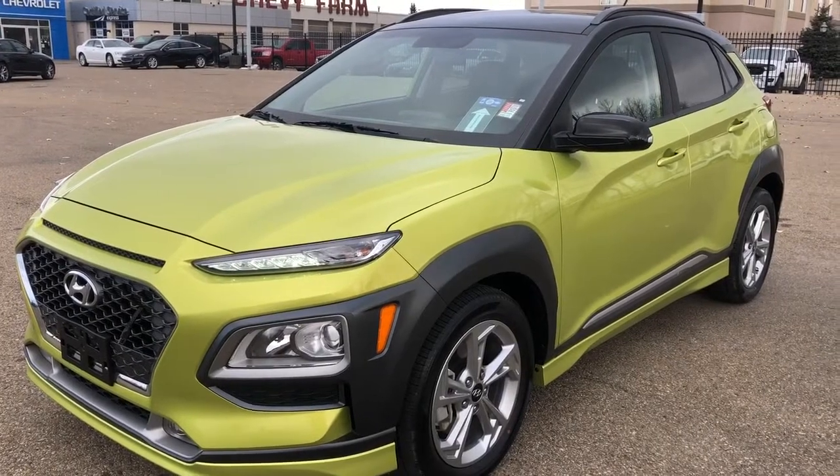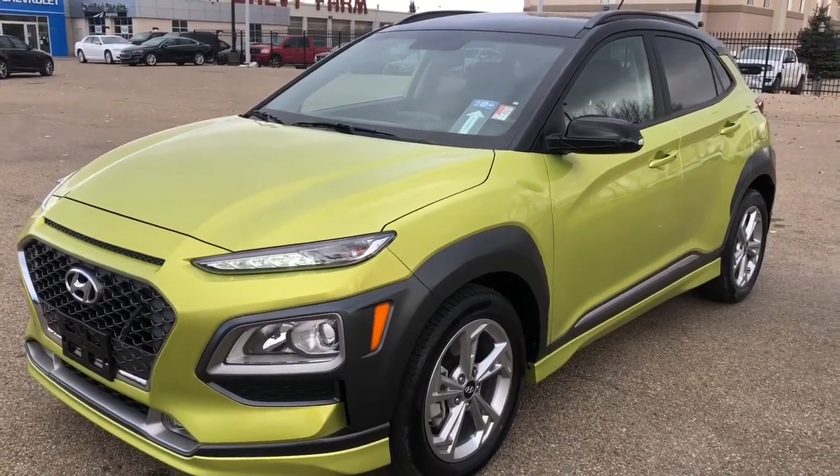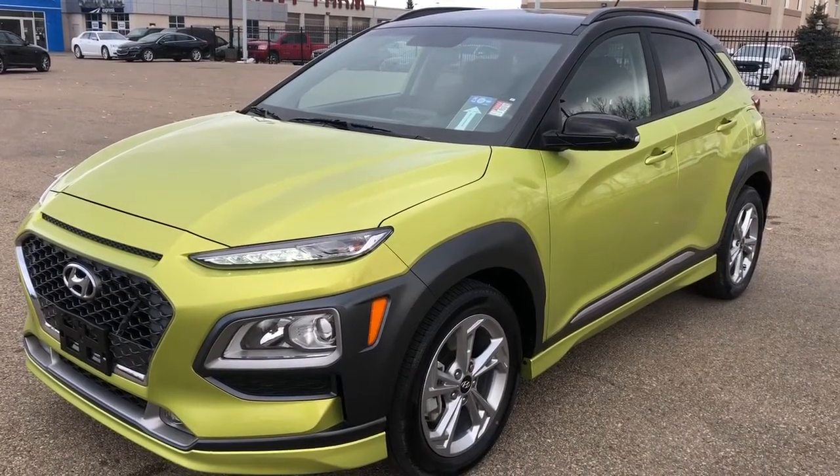Thank you for joining me for this quick video walk around of the 2020 Hyundai Kona. If you enjoyed, please be sure to subscribe for more daily videos, and we hope to see you at Wolf Chevrolet soon.